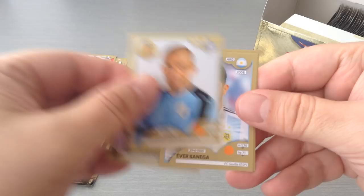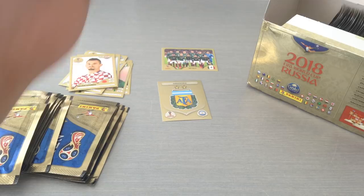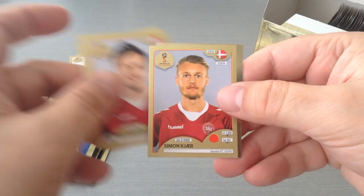Hummels, Rios, Banega, Luis Suarez and Lovren for Croatia. Fabianski, Ben Youssef, Gvist for Denmark, Kiev for Denmark, and we got the Peru badge. Nice one.